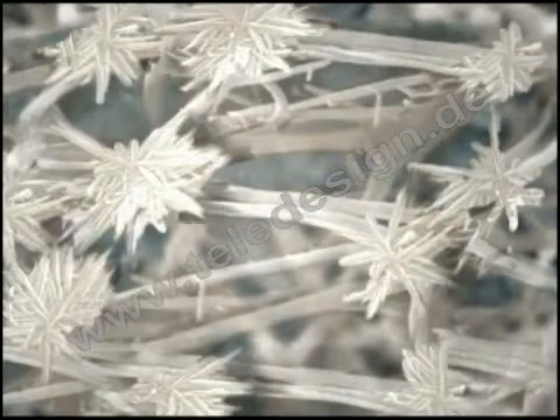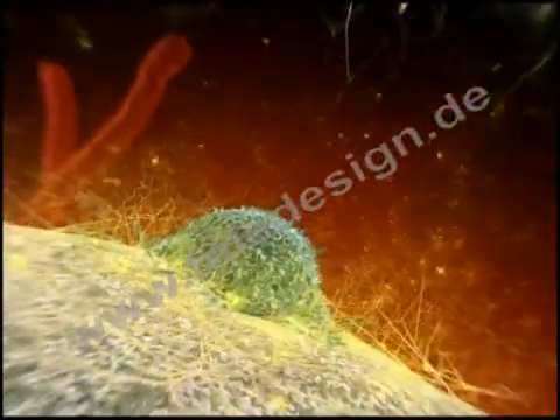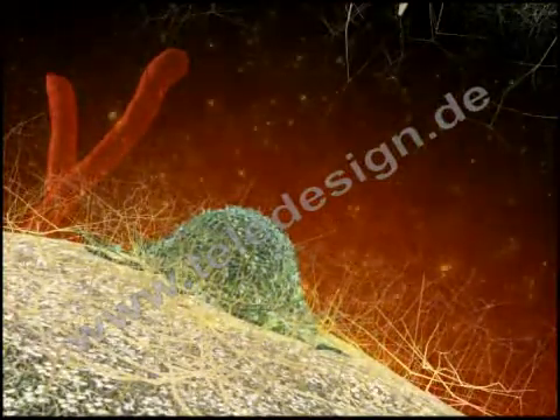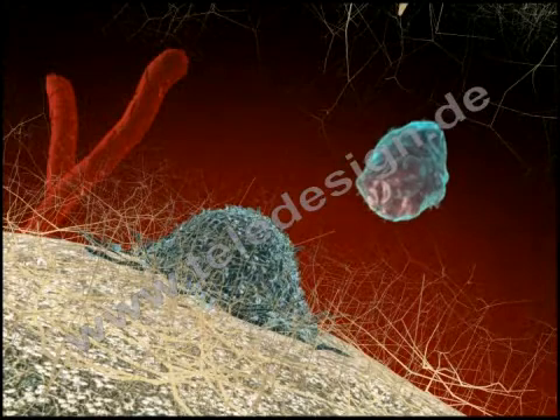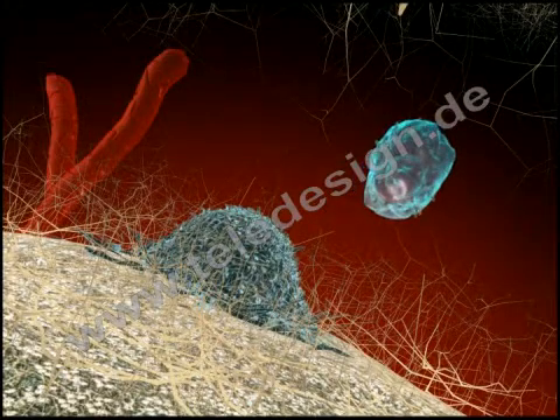Tricalcium phosphate starts to dissolve, and calcium phosphate microcrystals precipitate along the fibrin fibers and on the granules. These crystals, in combination with bioactive proteins and growth factors released by fibrin, attract specific repair cells. Activated Tricose stimulates mesenchymal stem cells and osteoprogenitor cells to proliferate and differentiate into osteoblasts.